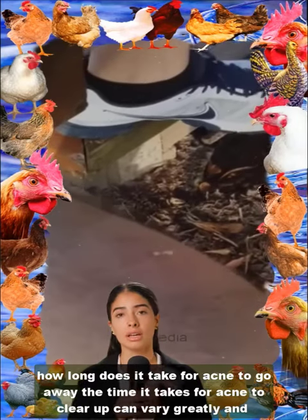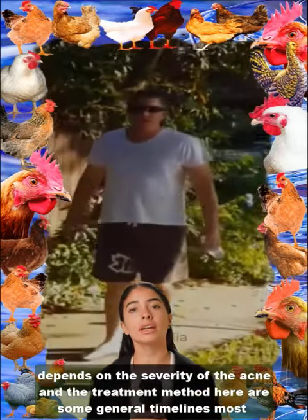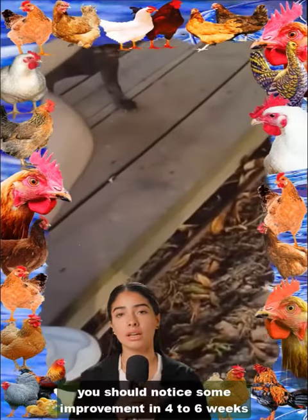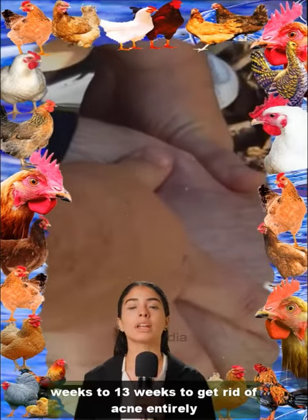How long does it take for acne to go away? The time it takes for acne to clear up can vary greatly and depends on the severity of the acne and the treatment method. Most pimples take 1–2 weeks to go away on their own; some can take up to 6 weeks. If a treatment works for you, you should notice some improvement in 4–6 weeks, and it can take 2–3 months or longer to see clearing. As a general rule, it might take between 7 to 13 weeks to get rid of acne entirely.